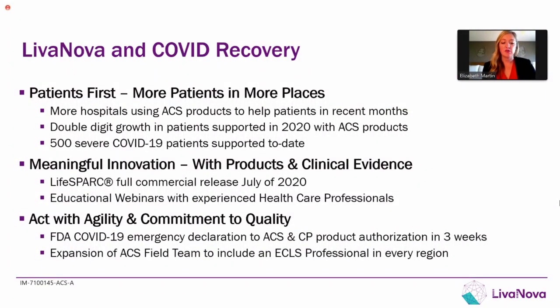Over the past year, there was — and in many locations really still is — an increased need to manage the COVID pandemic. We're proud to have partnered with healthcare providers like yourselves to help support these incredibly sick patients. At Levanova, we take a patient-first approach and really enable you as providers to treat more patients in more places. More hospitals than ever before are using our products. In 2020, we saw double-digit growth in the number of patients supported with our acute circulatory support products, and over 500 severely ill COVID patients were able to be supported with our products this last year.